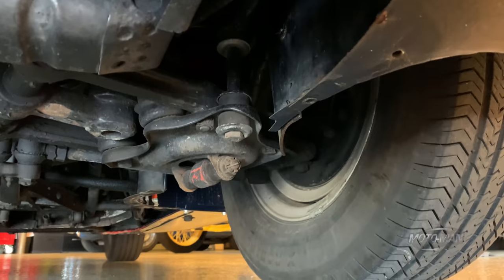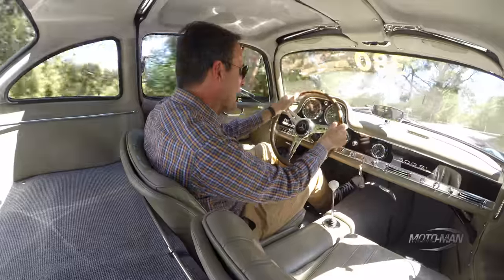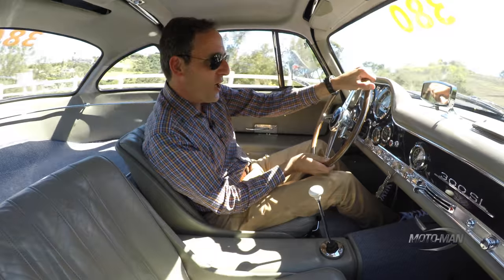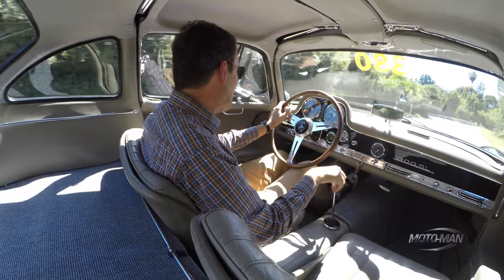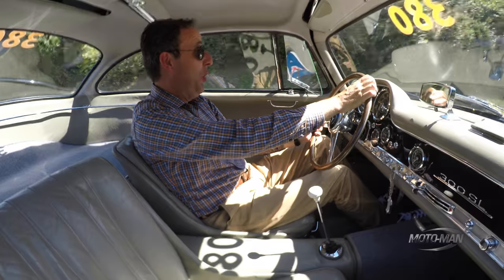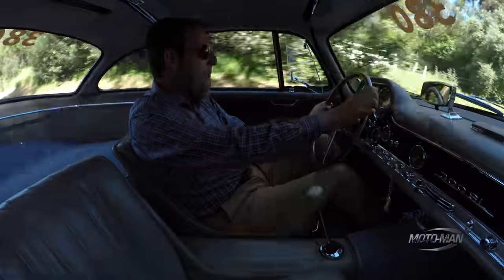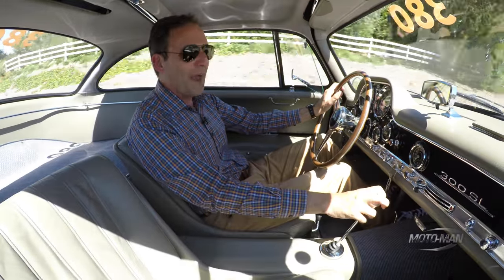The steering is a bit of a mixed bag — it requires you to be a much more active participant. But the way the thing is set up, it makes the car so tail-happy. It makes you think back — imagine if you were one of the privateers back in the day when this thing was only $6,000, or better yet, if you worked for the Mercedes racing team. Imagine if you could slide this thing to your heart's content without a care in the world.